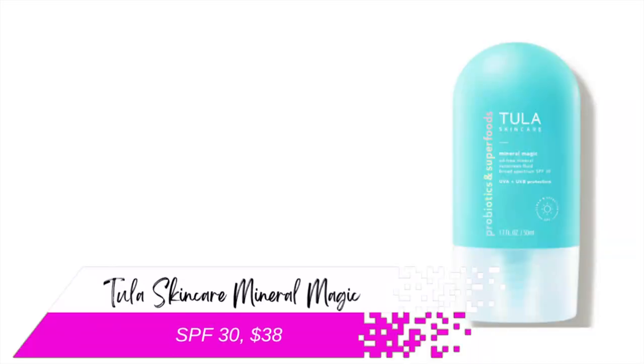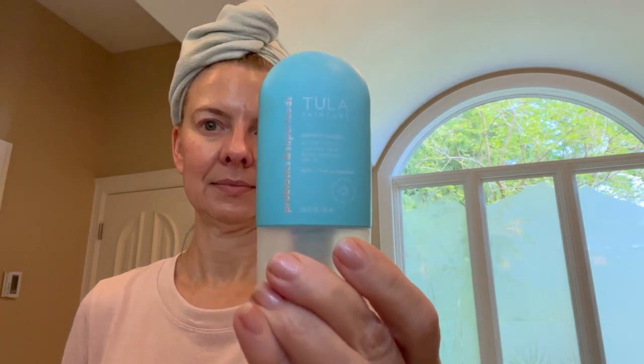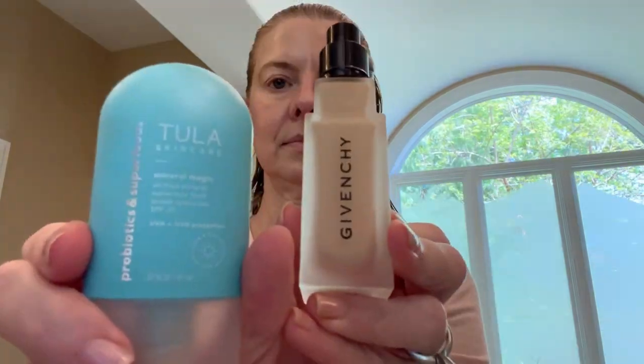Now we're getting into the bougie end of things. We have Tula Skin Care Mineral Magic with an SPF of 30, featuring titanium dioxide and zinc oxide. Having said that, it only retails for a few dollars more than the Elta MD. However, when you look at the per ounce cost, it is about 25% more. It's tinted, which I really like. It goes on easily and blends in well. Functionally, there is not a whole lot of difference between this and the La Roche-Posay. I have been using it off and on over the last several weeks and it always plays well under makeup.